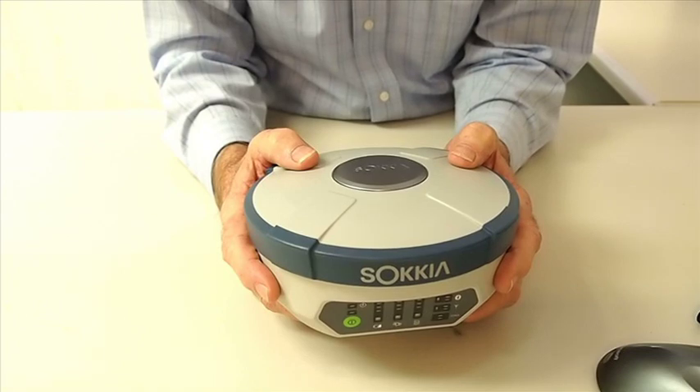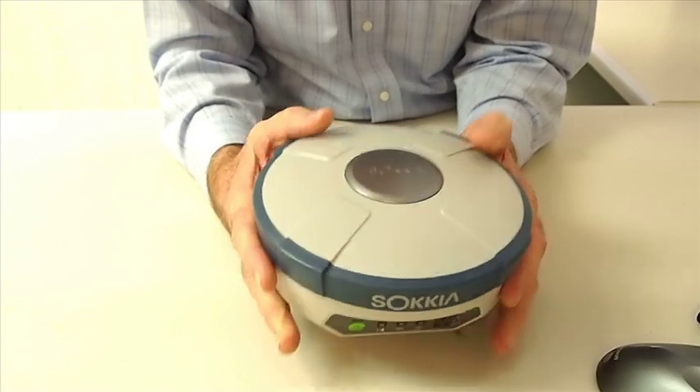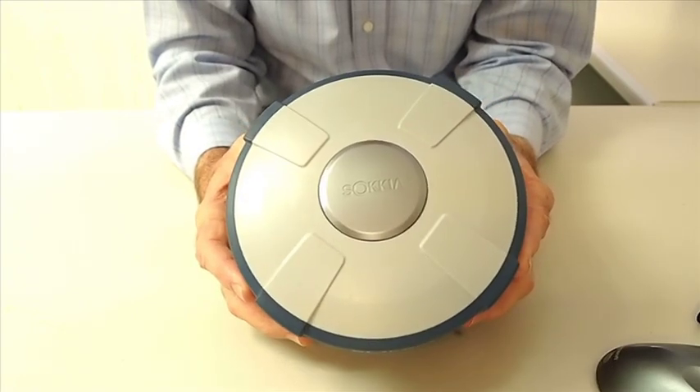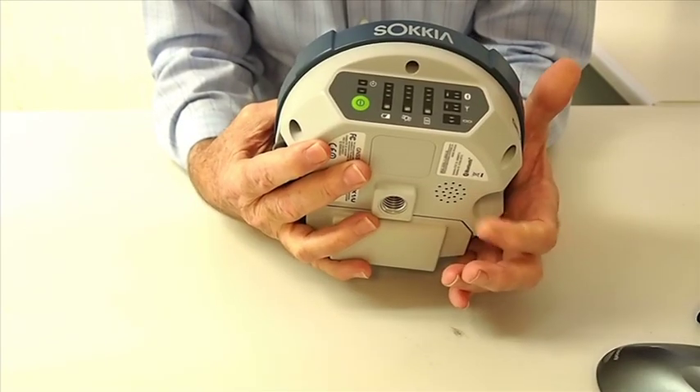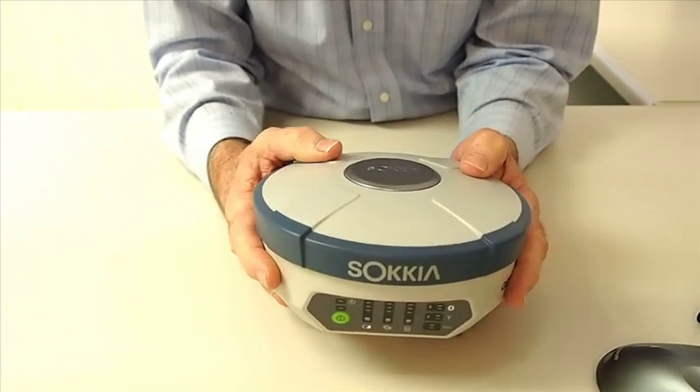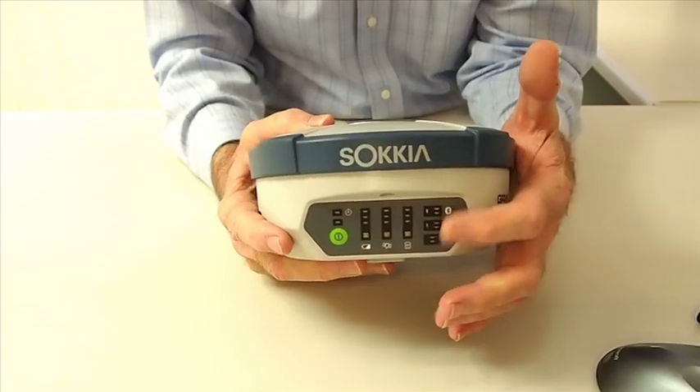Today we're going to show you Sokkia's newest GNSS receiver, the GRX-1. Featuring a fully scalable architecture, a compact rugged design, 72 channel GNSS antenna, triple wireless technology, voice prompts, and a user-friendly interface with super bright LEDs.